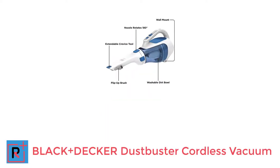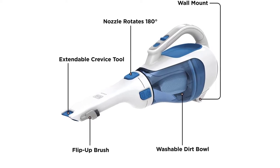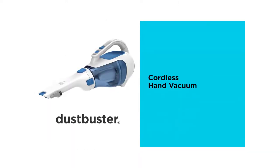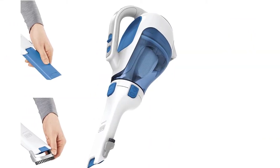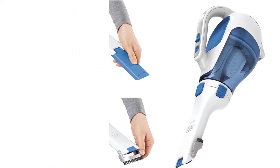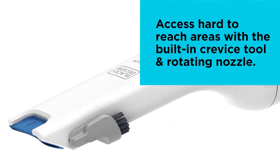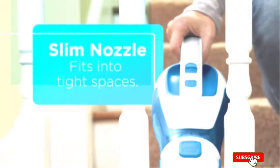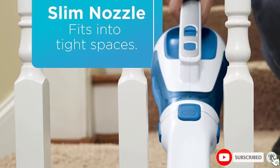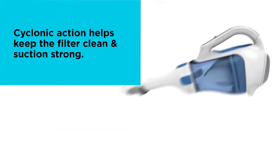Number 2: BLACK+DECKER Dustbuster Cordless Vacuum. When it comes to trusted names in vacuums, BLACK+DECKER is a name most people know. This vacuum was made with lithium technology, giving it a whopping 18-month battery life when it's off the charger. With this type of battery, it's equipped with what is called Smart Charge Technology, meaning that once it's all charged up, it will automatically shut off. Users have found this vacuum reliable year after year. One of the best things about this vac is that it can be used on multiple surfaces, so whether you have leather seats or carpet in your vehicle, this vacuum should work for your needs.